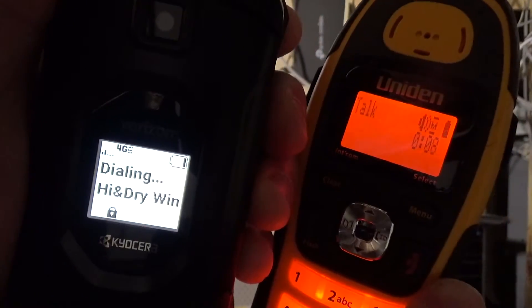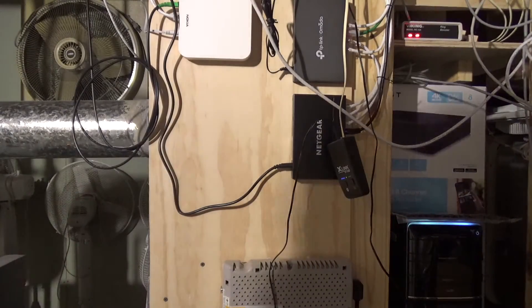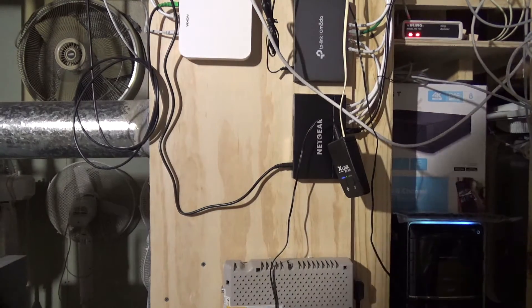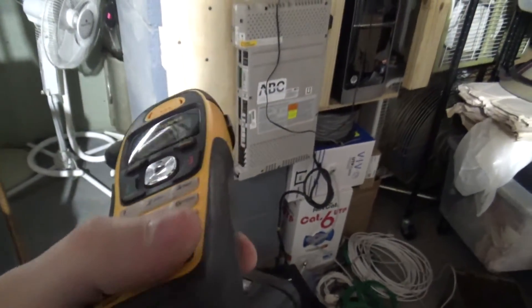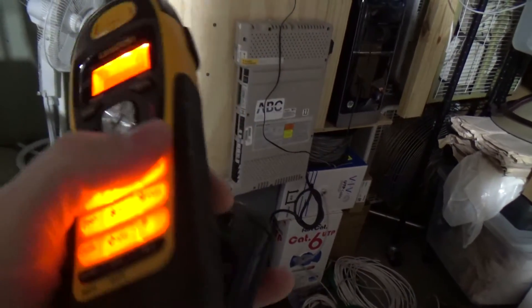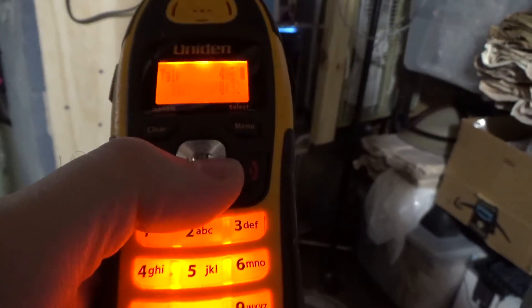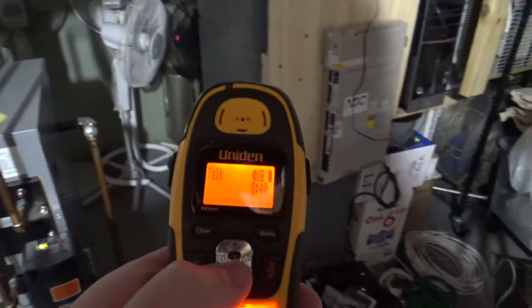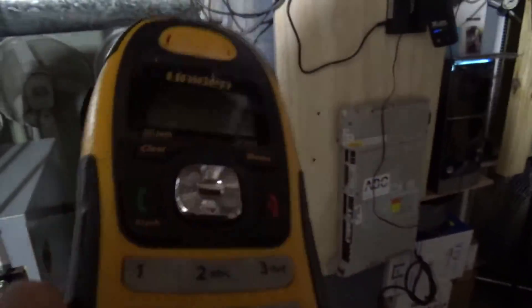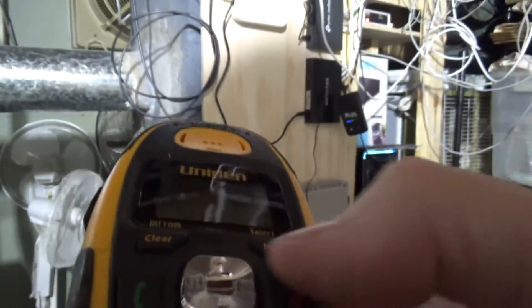Perfect. So now what I can do is take these two telephones and roam around the house to different areas where I might put my cell phone down, and we'll be able to see what the reception is. It's not working very well at all — there must be feedback or too much signal. The Bluetooth signal is very weak.